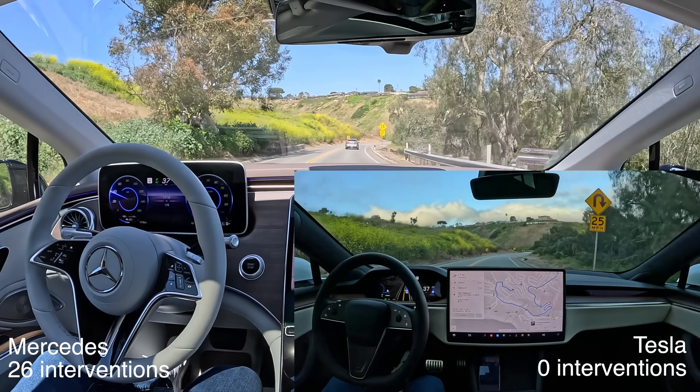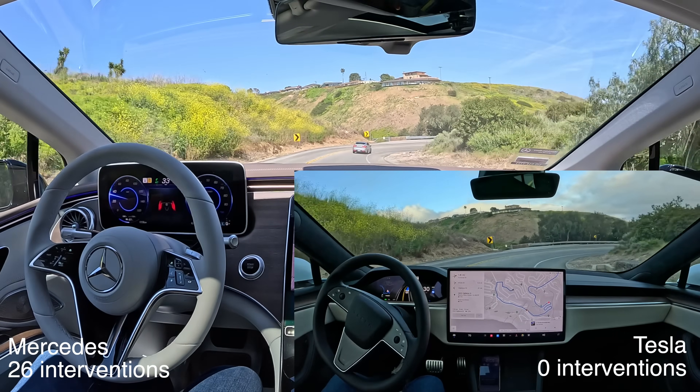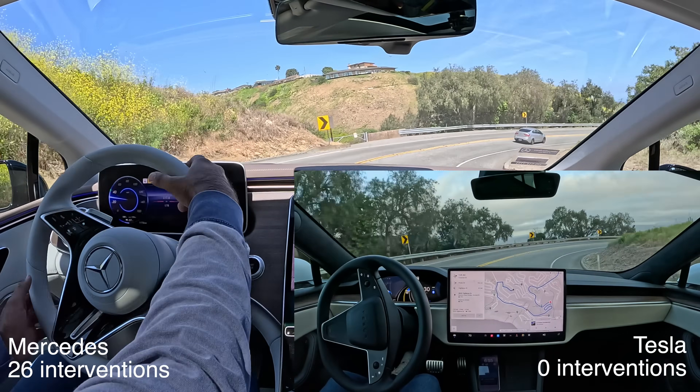These are some tough switchbacks here. Yeah, it's not going to make it — don't even count on this thing.